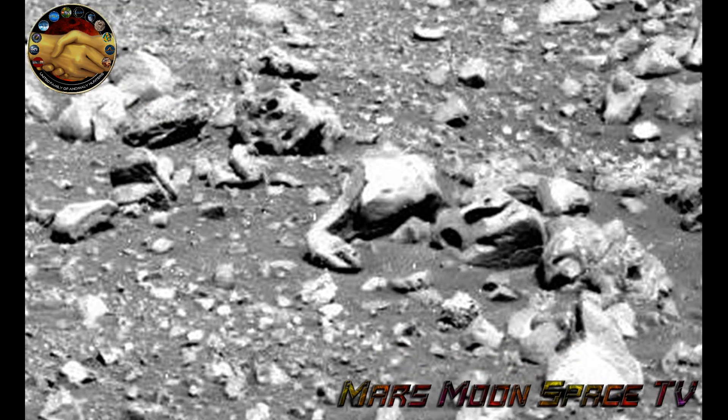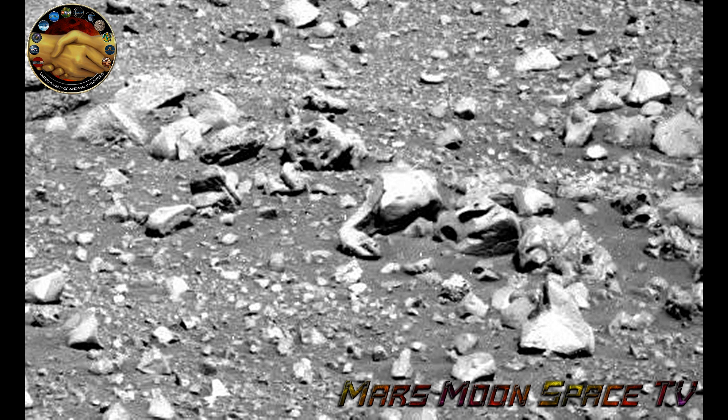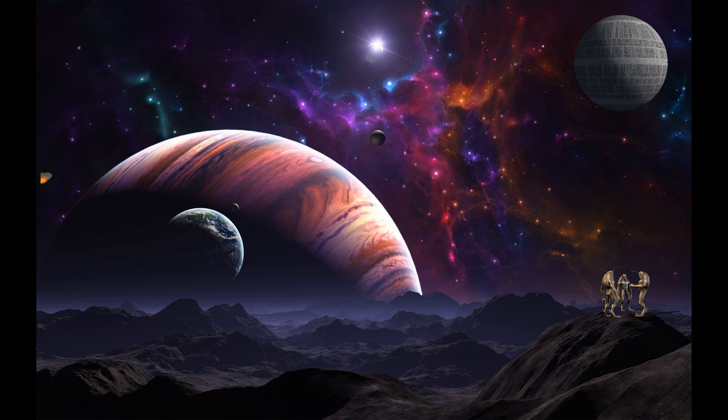Until we see you again, keep studying all the images from NASA posted on Mars Moon Space Photozoom Club or any UFO club. Take care. Bye.